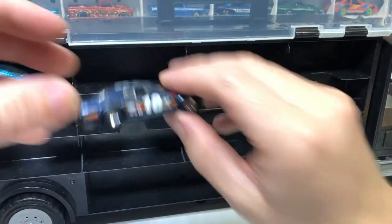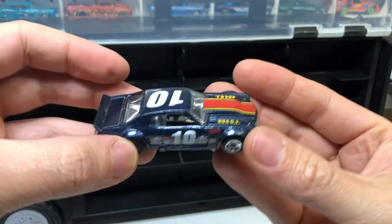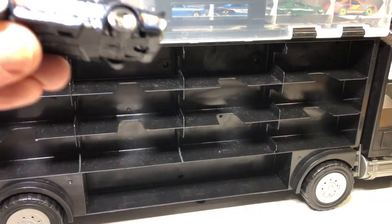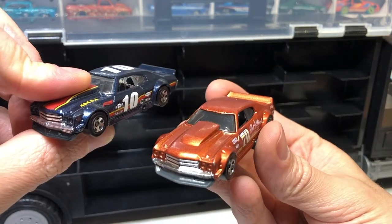Chevelle — 1970s Chevrolet Chevelle SS. It's a pretty tough car. I've got a new one of those that came in the Night Burners pack with awesome white flares and stuff — looks tough.